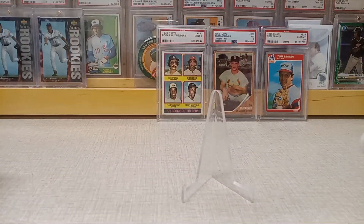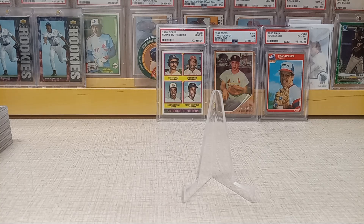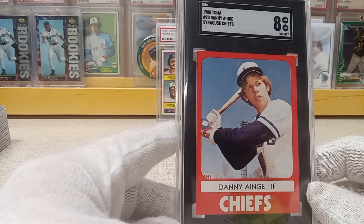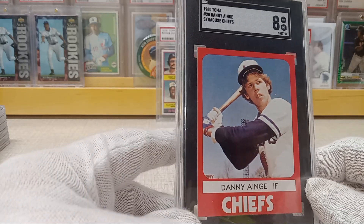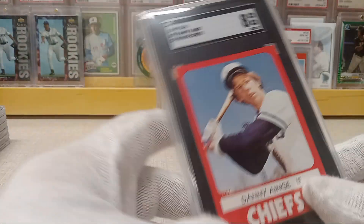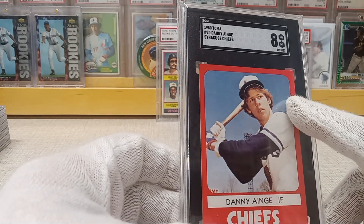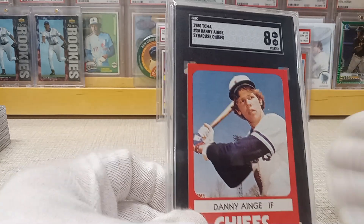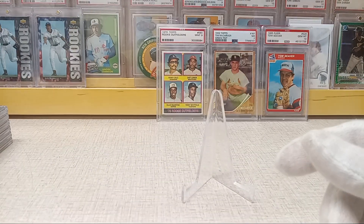I found another style of perfect fit sleeves on Amazon and was going to give them a try. Then there's some minor league stuff — I dabbled in minor league a little bit. Here's a Danny Ainge — this is the 1980 TCMA Syracuse Chiefs card. This is going to go with my rookie cup display because he actually was a Topps All-Star Rookie in '79. The card would have been '80 but he didn't get a card until '81, so this is going in the trophy cup display.